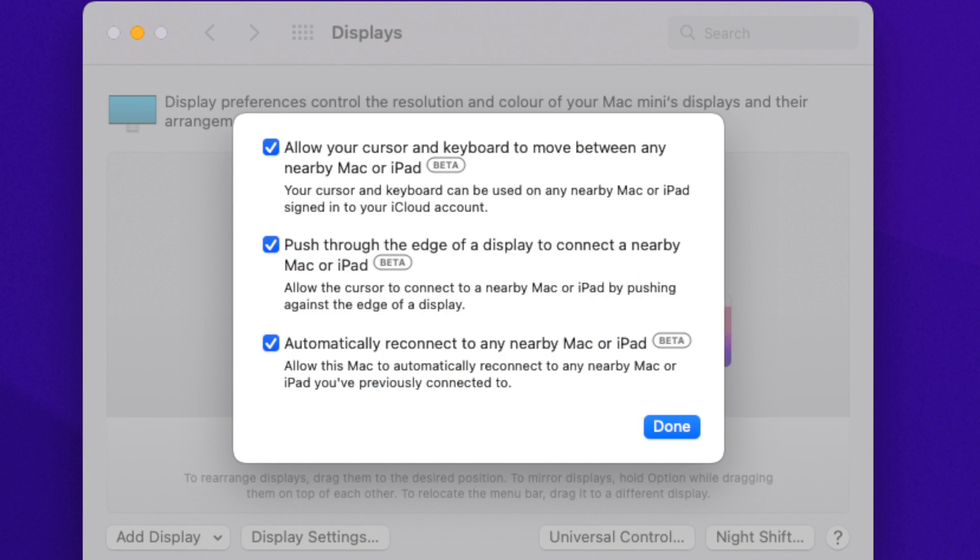Here's how you set up Universal Control. Well, you pop the devices next to each other — the end! All right, there are some options and settings, but really they're all set to on and it all just works. More importantly, there's a particularly useful option.